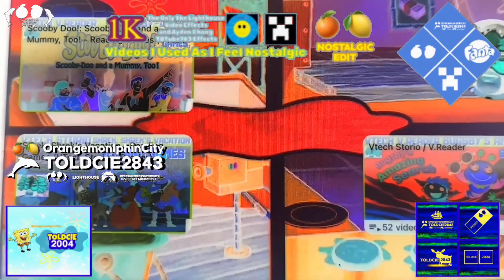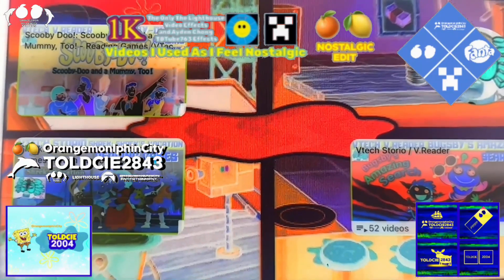You got them all! Play again and try to get another perfect score!